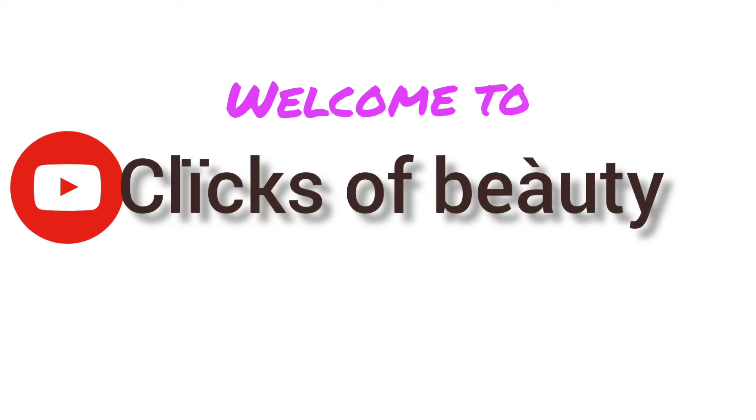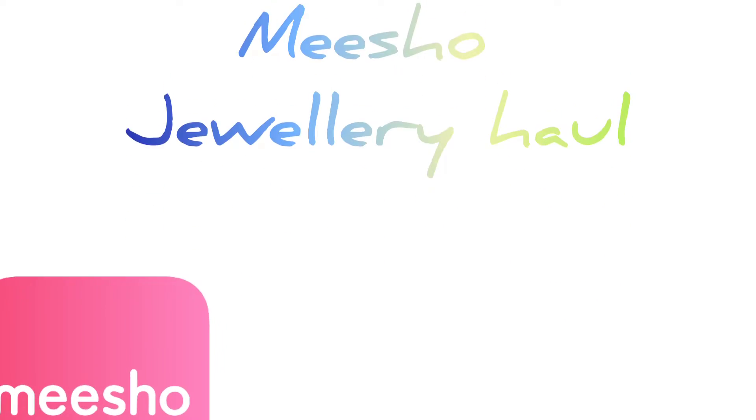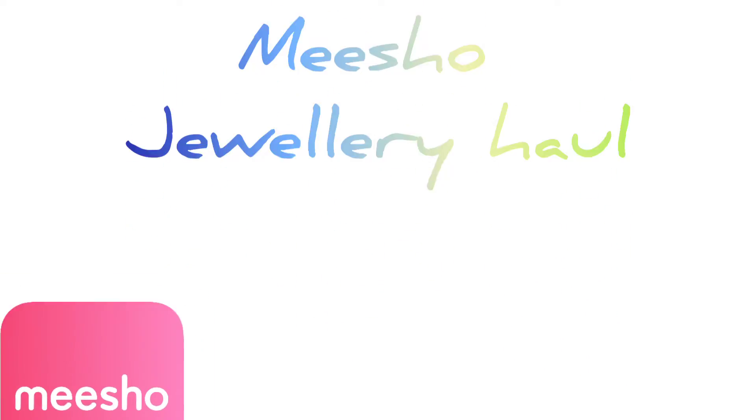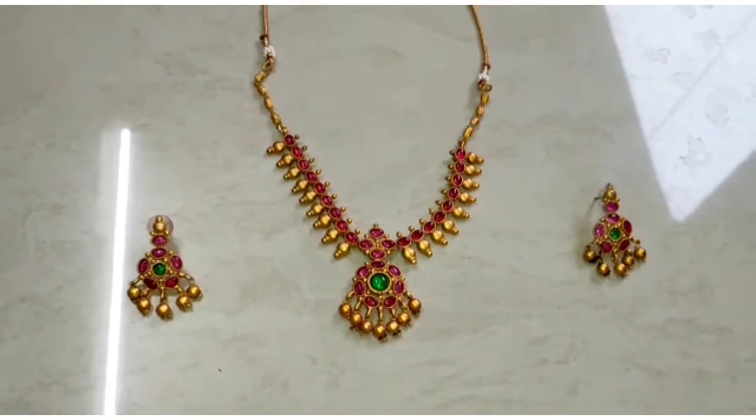Welcome to our channel. This video is called Misho Jewelry Haul. This is the first time I bought Misho Jewelry, and I am excited to start this video.